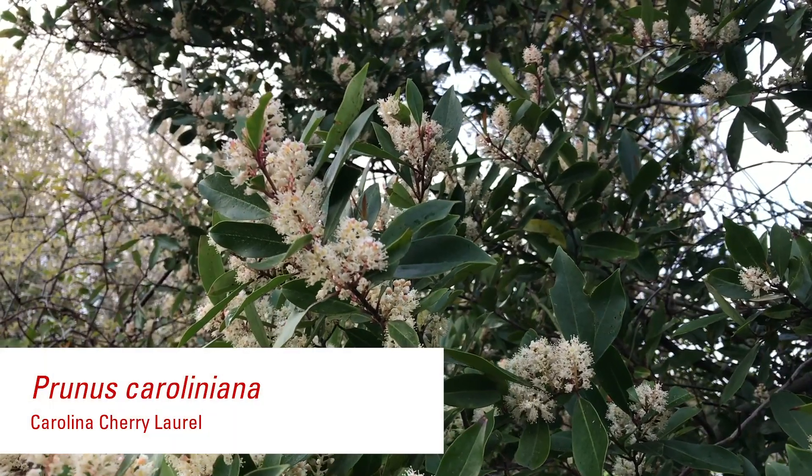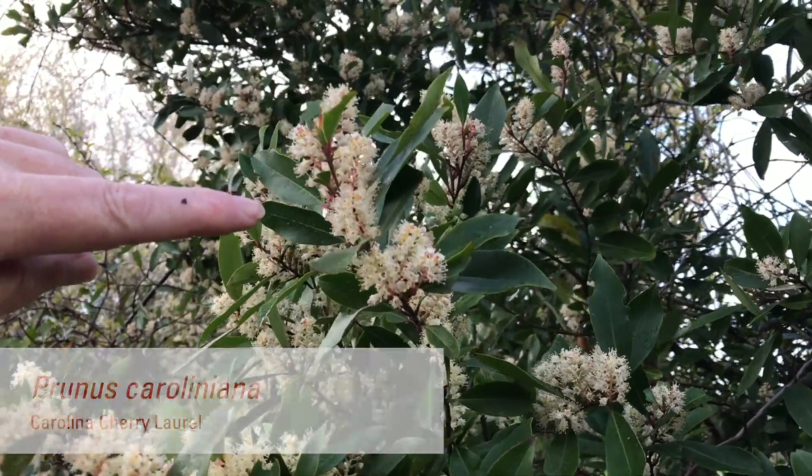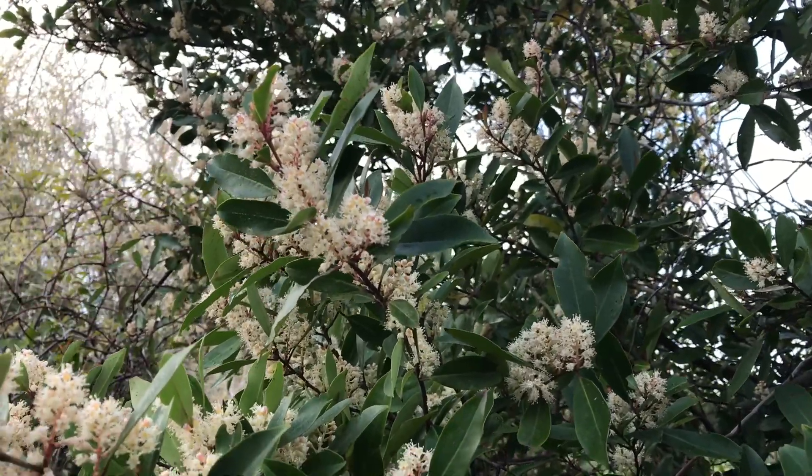The bees love this plant because the flowers that come on the plant early in the springtime are a great source of pollen for all the pollinators that are out in March and April.